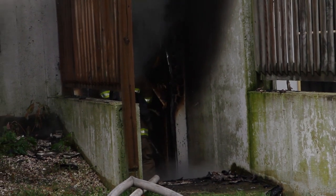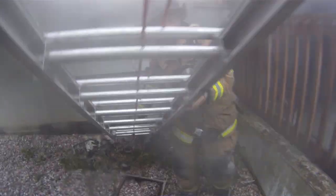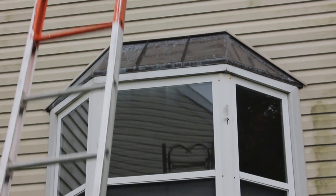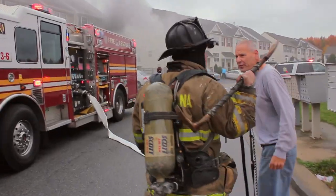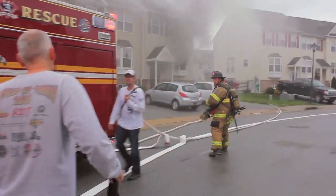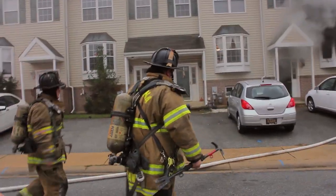This is primarily done to allow for firefighter emergency egress. The crew also begins searching the second floor, also known as Division 2. Covering the floor above the fire holds priority second only to the actual fire floor.